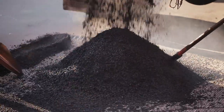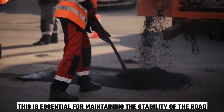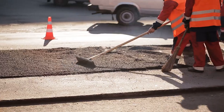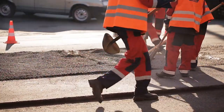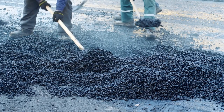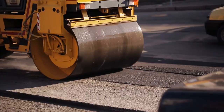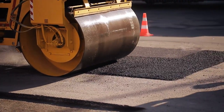Next, drainage systems are installed to ensure the highway remains free of water and moisture. This is essential for maintaining the stability of the road and preventing erosion. The team may install culverts, ditches, or underground drainage systems, depending on the terrain and local climate conditions. Another important aspect of site preparation is the installation of utility lines, including electricity, water, and gas lines, which are necessary for providing essential services to the surrounding area.